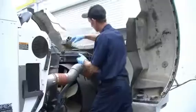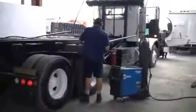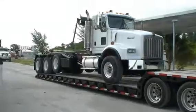Each truck goes through a 210-point inspection repair process, followed by an independent federal DOT inspection. Most trucks come with a two-year, 200,000-mile drivetrain warranty.